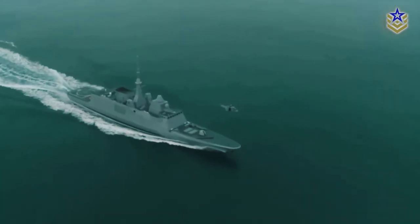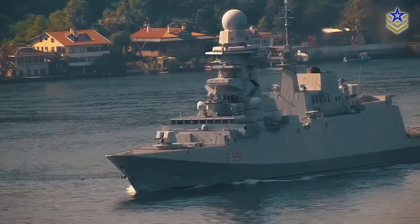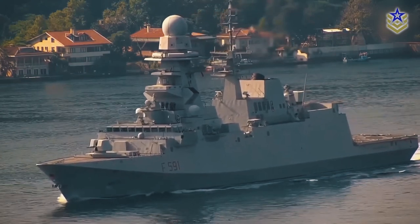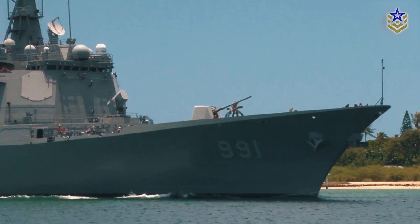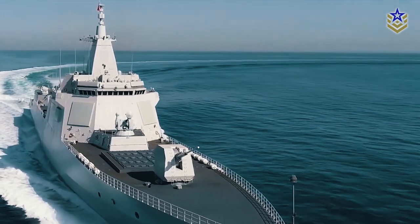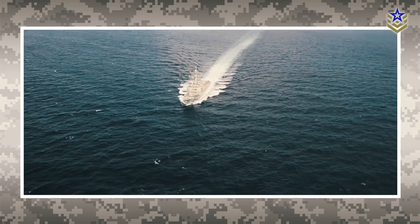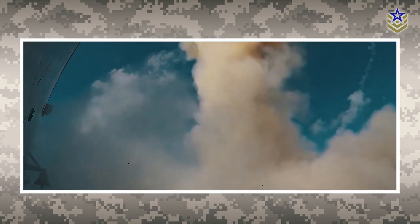The distinctions between these categories have become less defined over time. Despite this, destroyers remain the primary surface combat vessel in most navies. In this video, let's take a closer look at what we consider to be the top three destroyers currently in service, based on several criteria such as water displacement, stealth capabilities, sensor integration and radar capability, and most importantly, firepower.